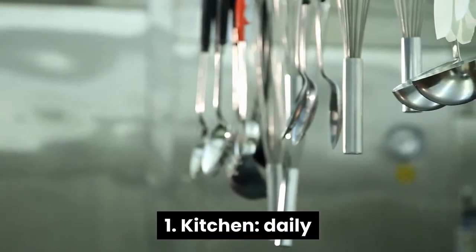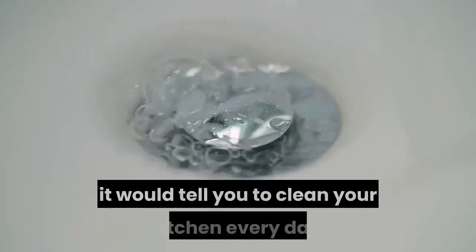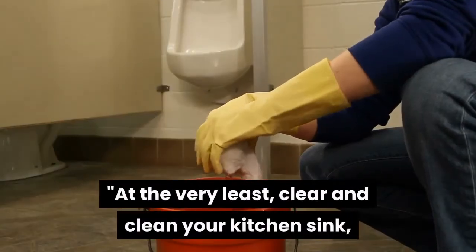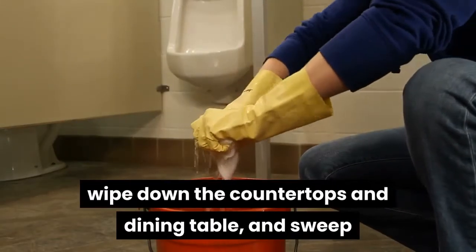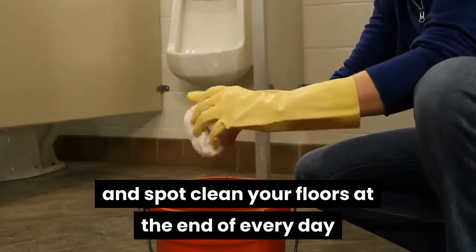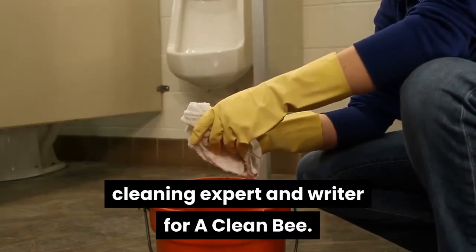1. Daily. There is no authoritative book on cleaning, but if there were, it would tell you to clean your kitchen every day. At the very least, clear and clean your kitchen sink, wipe down the countertops and dining table, and sweep and spot clean your floors at the end of every day before closing the kitchen down, says Kate Schulhoff, cleaning expert and writer for A Clean Bee.